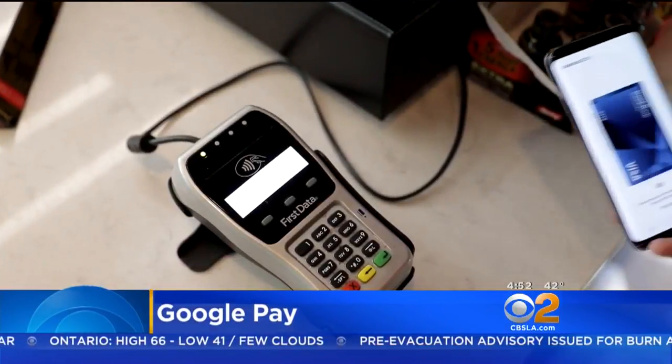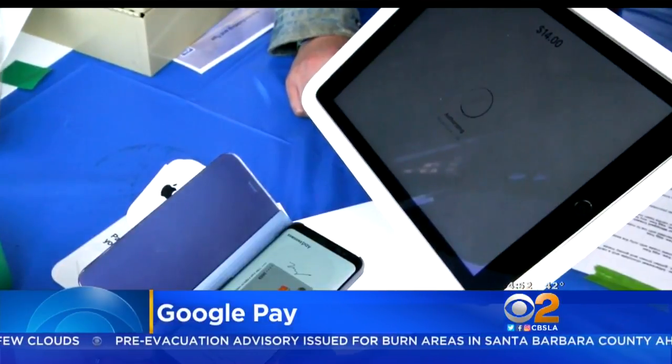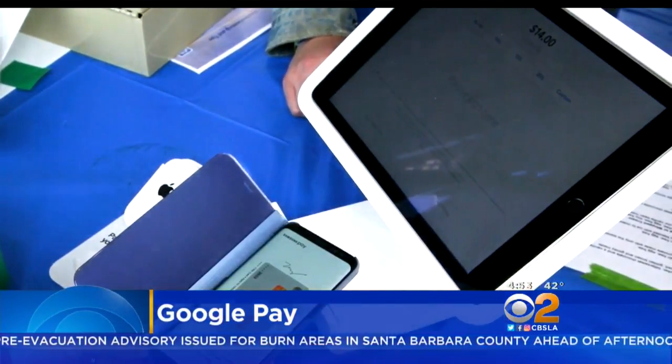Google has a new way to pay with your Android device. It's called Google Pay, and it replaces the Android Pay and Google Wallet apps. You can use your phone to pay at tap-and-go terminals in stores exactly the same way as Android Pay, and your real card number is never disclosed to the merchant.